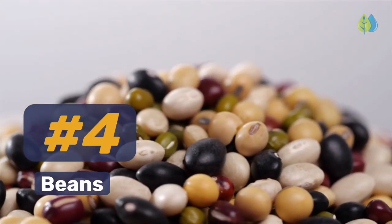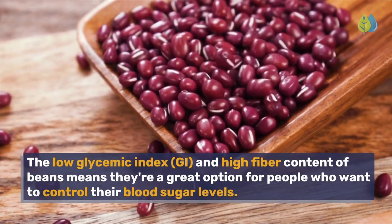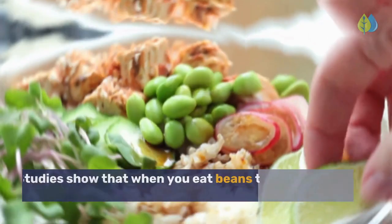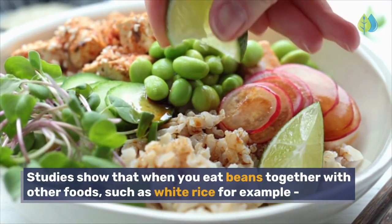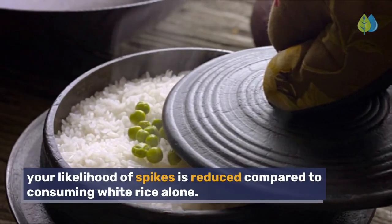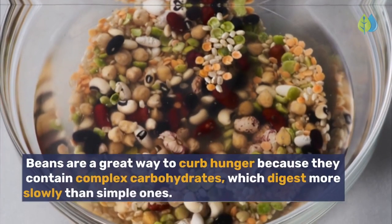Number 4. Beans. The low glycemic index and high fiber content of beans means they're a great option for people who want to control their blood sugar levels. Studies show that when you eat beans together with other foods, such as white rice for example, your likelihood of spikes is reduced compared to consuming white rice alone.